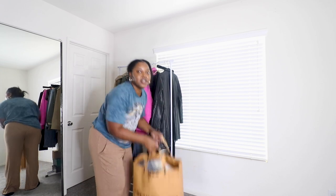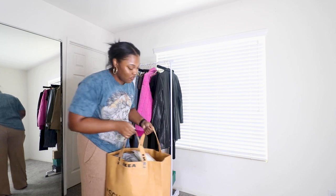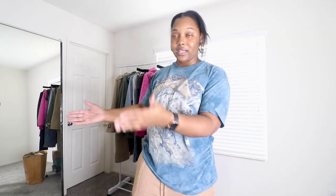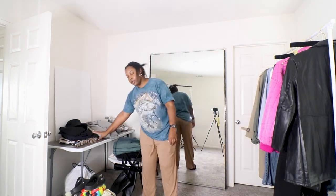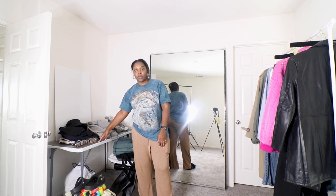Inside of this bag there's so much stuff, but first before I get to that I'm going to show you why I brought this in here and why I need to clear off this table. Moving right along on this side of the room, behind the door here is a table. This is usually a craft table — I bring my sewing machine and do my DIY projects and stuff like that.